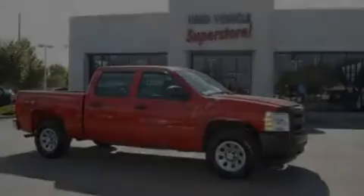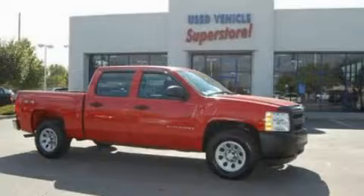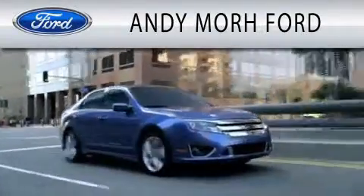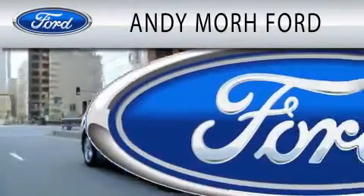Stop by today and test drive this automobile for yourself. Andy Moore Ford is dedicated to doing everything possible to ensure that the experience you have selecting your next vehicle is as pleasant as possible.